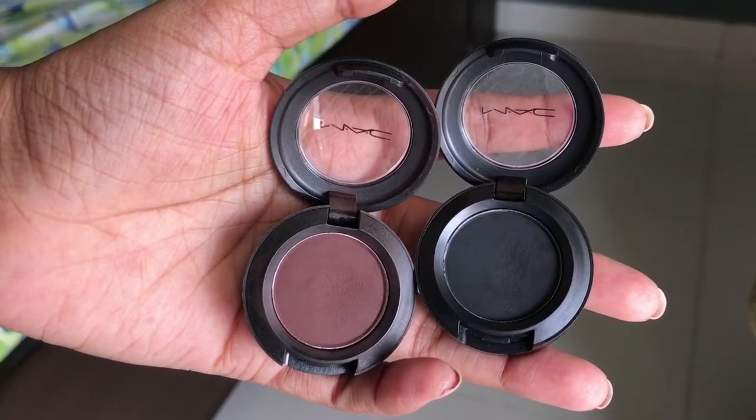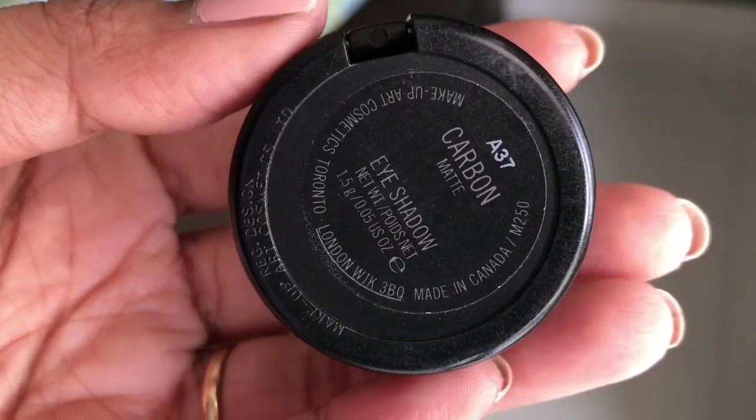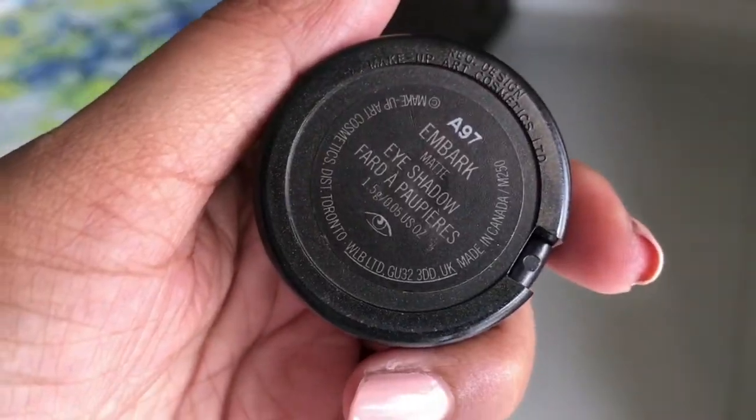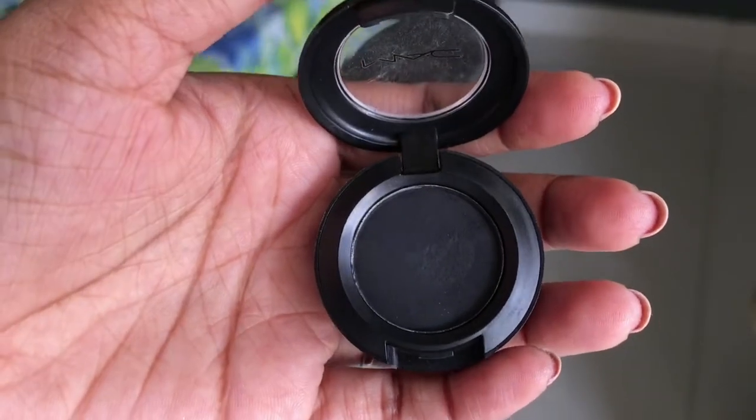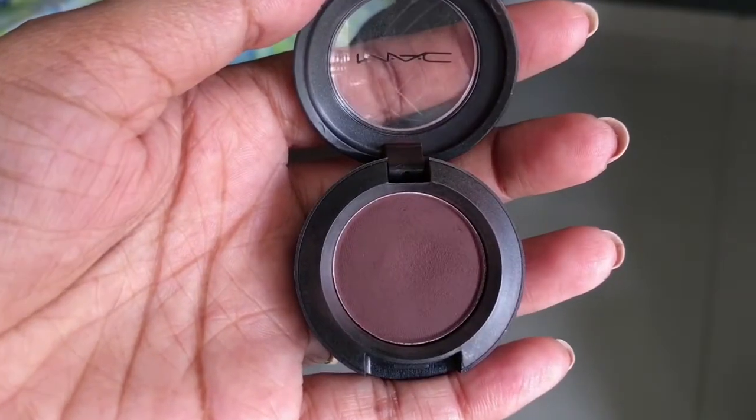The first two shades are from MAC. The first shade is A37 Carbon — a dark, intense black color — and the second shade is A97 M'Bark, which is a brick brown color. These are two gorgeous shades. If you're a beginner and don't know which single shades to pick up, these are the two. They are perfect to smoke out just a little bit and are very good for that.